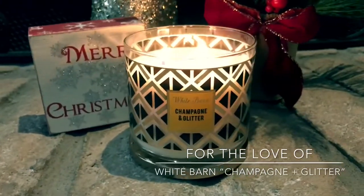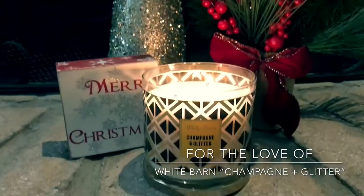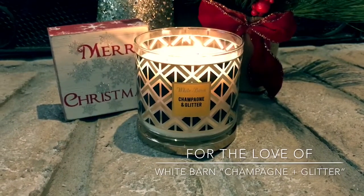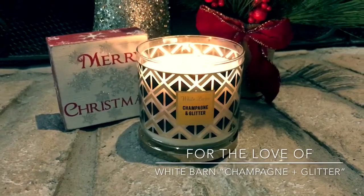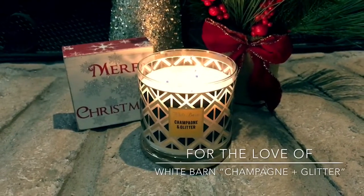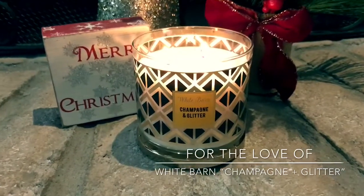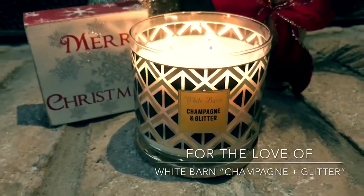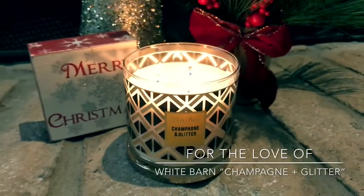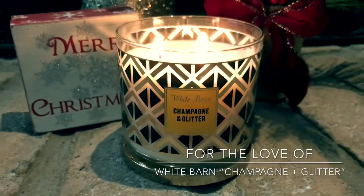I did grab one of the Champagne and Glitter candles — this is my second time burning it, I just lit it. I did do a pretty thorough burn on it the other evening. If you guys follow me on Instagram at life_with_l, I did do a post of a test run of this candle and I was a little disappointed. I've seen a couple reviews and I so badly wanted this candle to throw, so I'm giving it another try. I'm going to give you guys a review of my experience and the good points and not so good points of this candle.